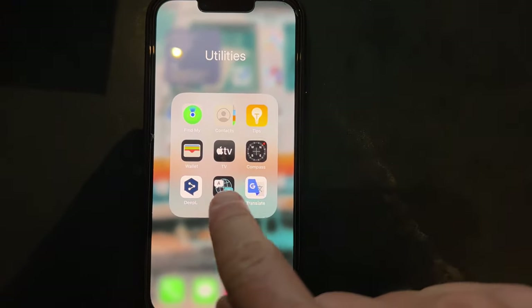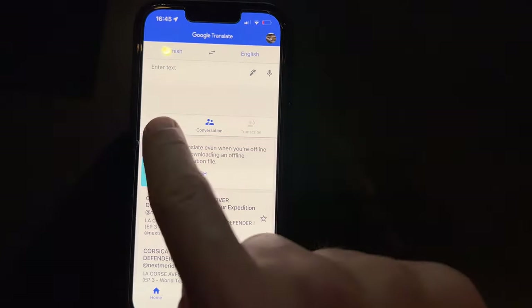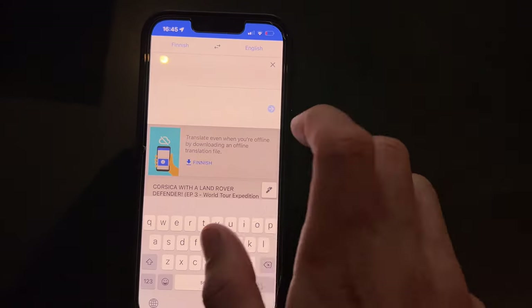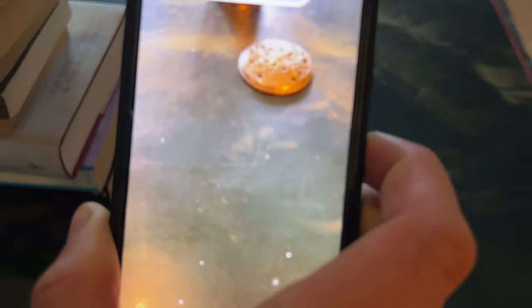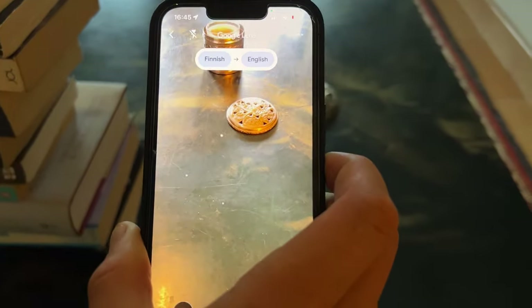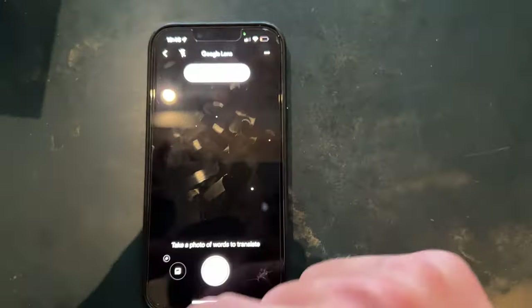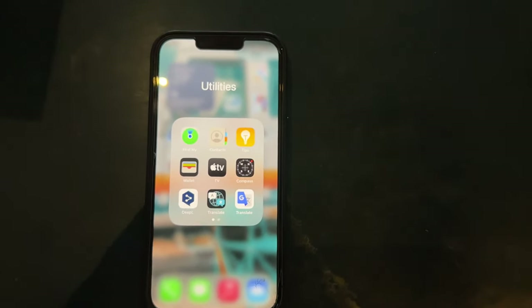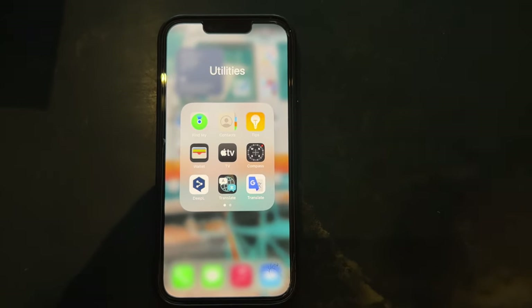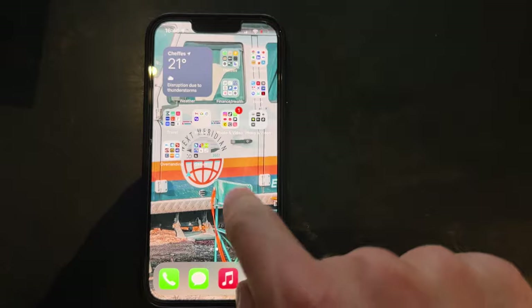The only app we use on the next page is Google Translate. What I like about it is that there's a camera. I can open the camera, look for a text, and say I want to translate it from Finnish to English if I was in Finland. This is useful when you're in front of a road sign that says 'warning, do not cross' or 'military zone' in a different language. So this is very useful.